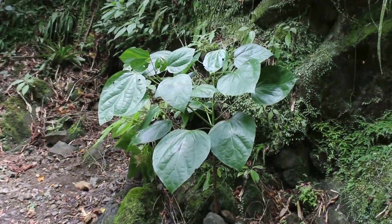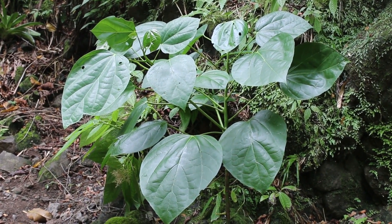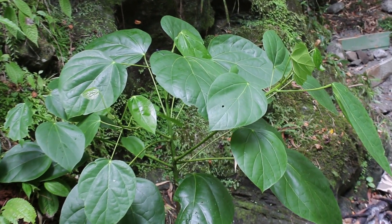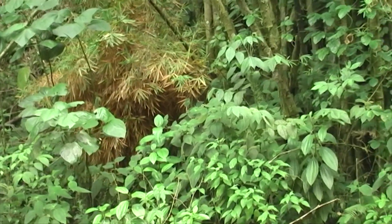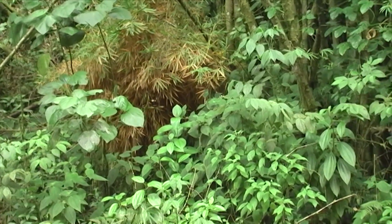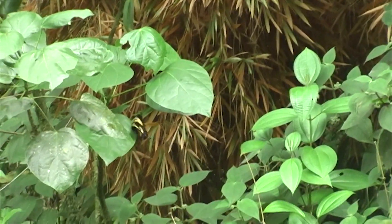Having removed hindwing samples from a total of 15 specimens in this area, we then turned our attention to the examination of the larval food plant Hernandia catalpifolia. We were lucky enough to film a female ovipositing on the leaves of the food plant, as shown in this sequence.